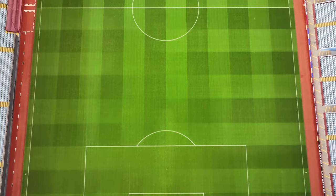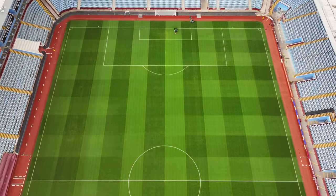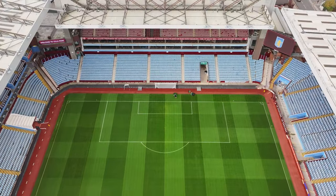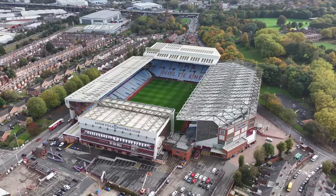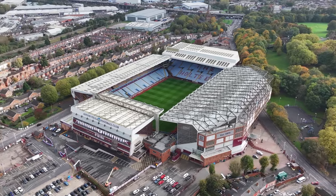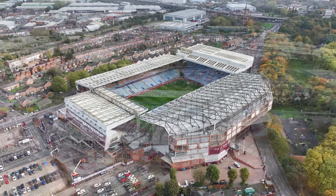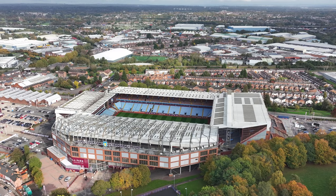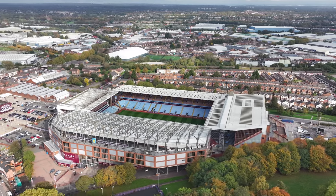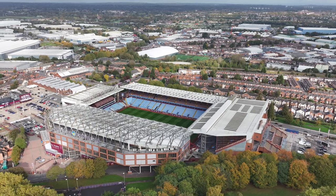Before 1914, a cycling track ran around the perimeter of the pitch where regular cycling meetings were hosted, as well as athletic events. Aside from football, the stadium has seen various concerts staged along with other sporting events including boxing matches and international rugby league and rugby union matches. Aston Villa have plans to redevelop the North Stand, which would increase the capacity of Villa Park from 42,682 to 50,065.